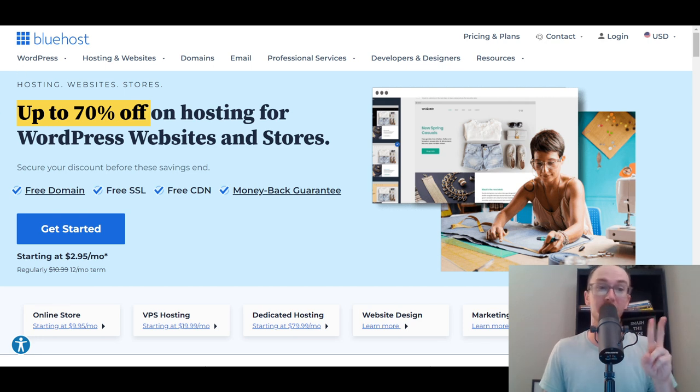Moving in at number two on this list, we have Square. Square is a completely free online store platform — they do have a free plan. In terms of how they charge, they have payment processing fees that may be slightly higher than what you'd find with WooCommerce. That's sort of how they're able to offer it for free. Each platform in this list has its own caveat for how it's free, whether that's paying for hosting or paying more on processing payments.